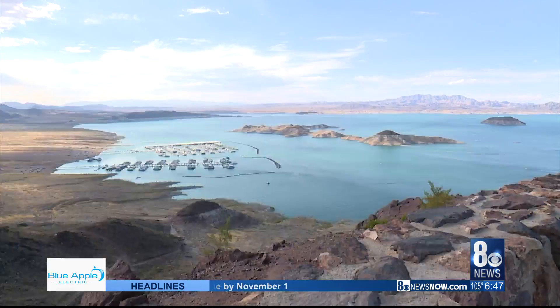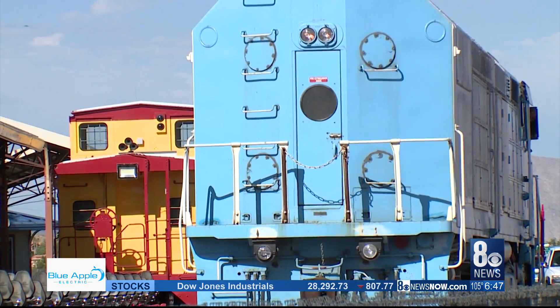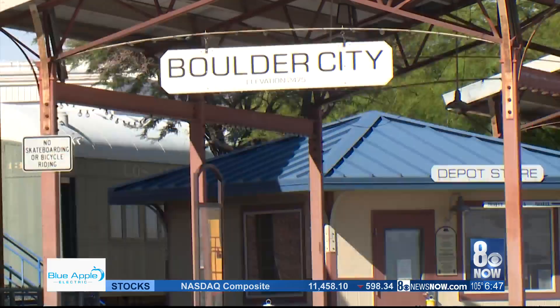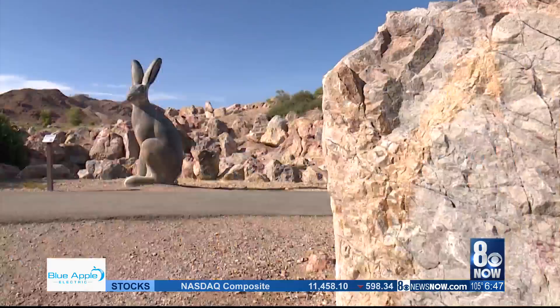You can also see remnants of the dam's construction along the railroad tunnel trail. It sneaks through five tunnels and offers beautiful panoramic views of Lake Mead. You can hop on board the train and take a ride through the state's railroad history at the Nevada State Railroad Museum.